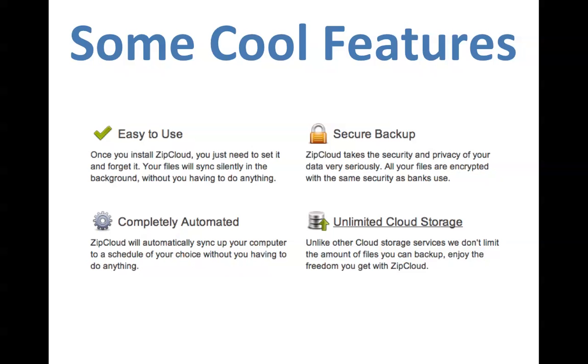Another cool feature: there's unlimited storage with ZipCloud. Whether you've got 100 gigabytes of photos and videos or 500 gigabytes, it's there for you — it's unlimited, you can use it.